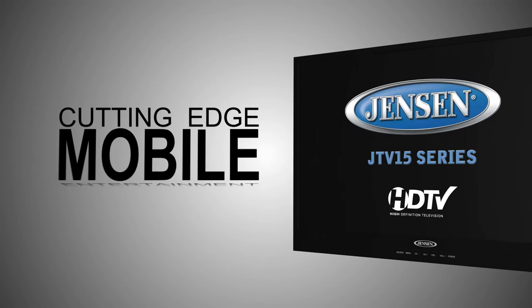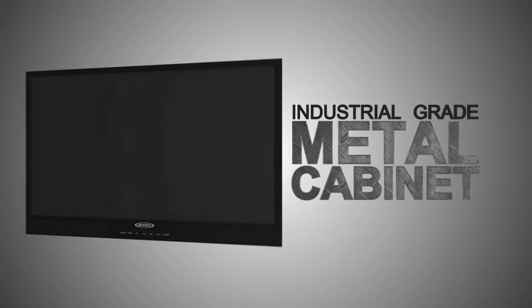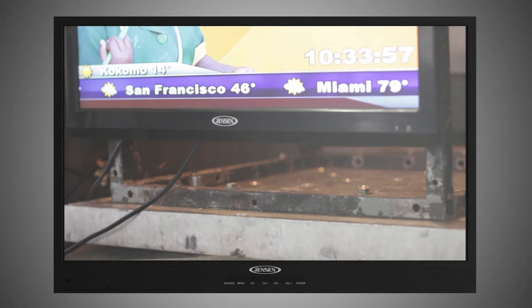Without compromising style, our new premium line of 12-volt LED DC TVs feature a market-first industrial grade metal cabinet with built-in steel reinforced mounting. Passing our extensive vibration tests, and unlike home-use TVs, this series is designed to endure even the most rigorous road conditions.